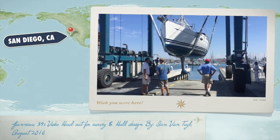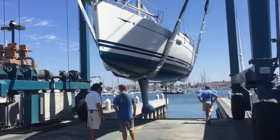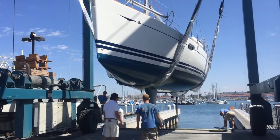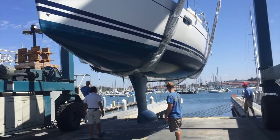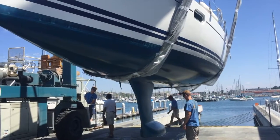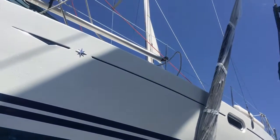This is the video haul-out for L'Rev, a 2008 Genot 39i. As you can see here, the Genot 39i has a very sporty hull. This is the deep draft keel version, which also gives you the deep rudder. It has a three-bladed fixed propeller on it, and this one has a double spreader Selden mast with in-mast furling.